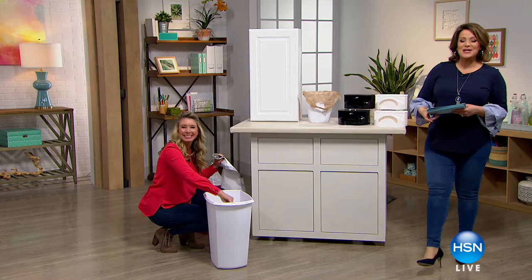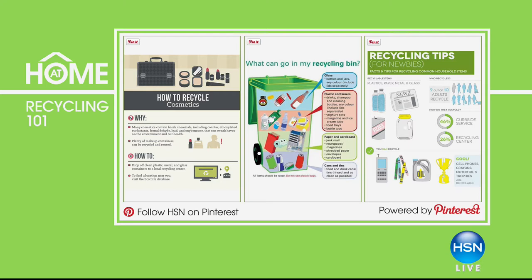At Home 101 — this is the part of the show where we give you inspiration and cool ideas. We're going to inspire you to reduce, reuse, and recycle. Are you taking advantage of the opportunity to make a difference in our environment? We've got a simple look at what products go in your recycling bin, plus some simple recycling starter ideas. If you're new to the concept, check out HSN's cleaning and organization board on Pinterest for great recycling tips and tricks.